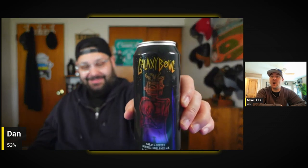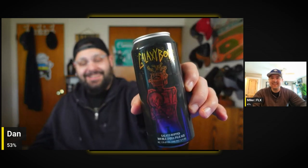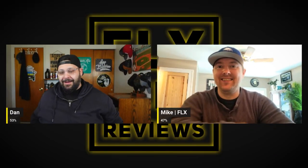Final beer — Galaxy Bowl! I saw that one. I can't wait to try that, I've seen this one before. Basically it's an all-Galaxy hop double IPA. I'm pumped — and they're all beers we haven't had before, this is pretty exciting.